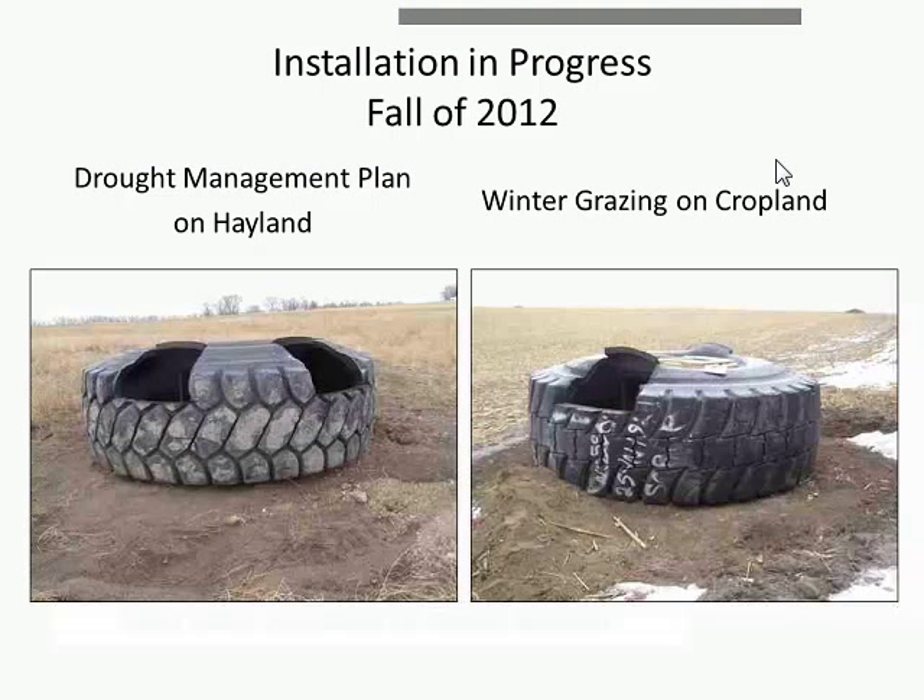The drought management plan was put into place in fall 2012. Water is now placed on both the hayland and the cropland. The photo on the left shows the hayland and alfalfa field; the photo on the right shows one of Mike's cornfields. We're starting to get set up for the physical practices that will allow this integration to occur.